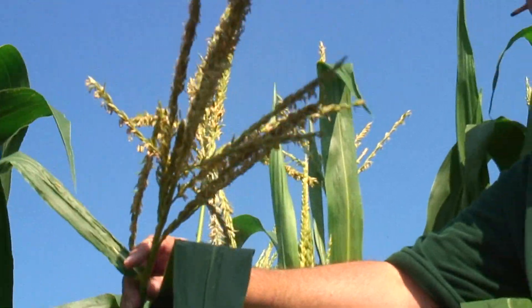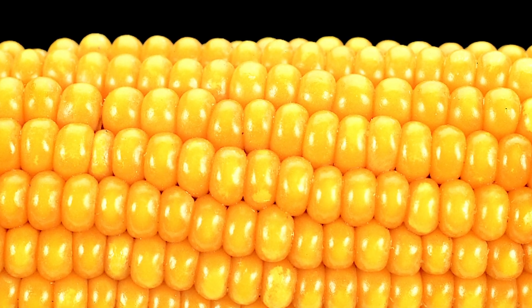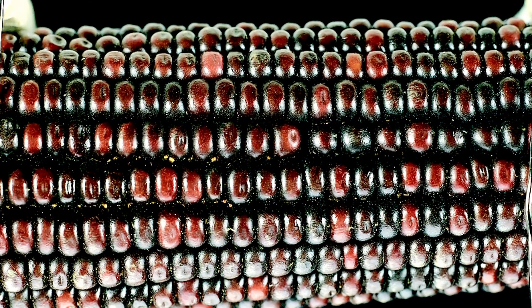We have a variety that produces a yellow kernel and a variety that produces a purple kernel. So we cross these two varieties and when we do, the resulting kernels are all purple, showing that the purple characteristic is dominant.